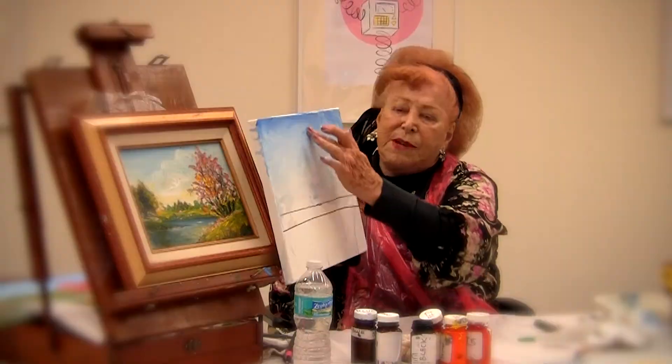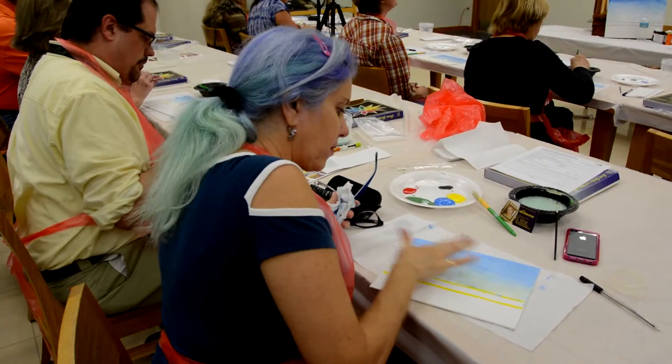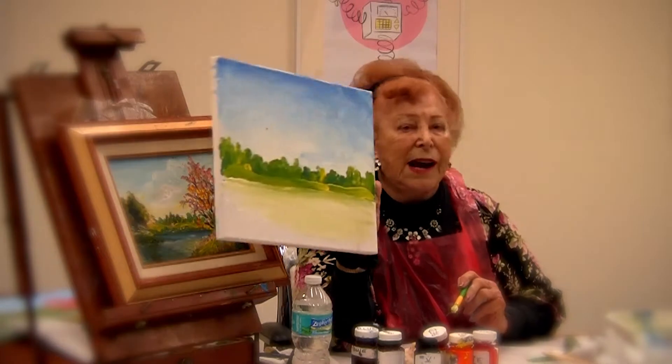The second step is to put on under color, like underclothing. It's logical — you put a support layer underneath, so that's the second step.